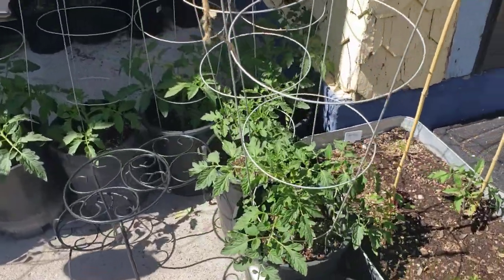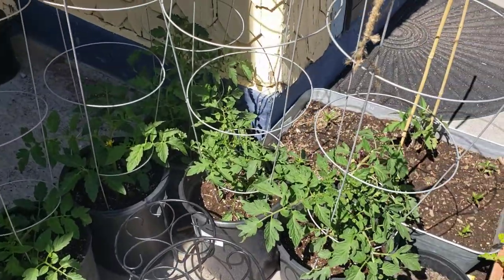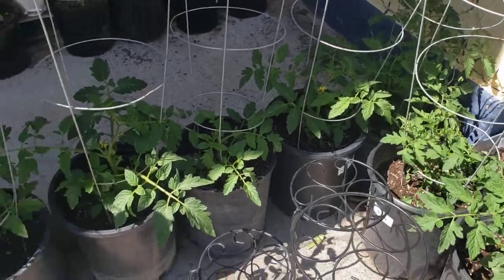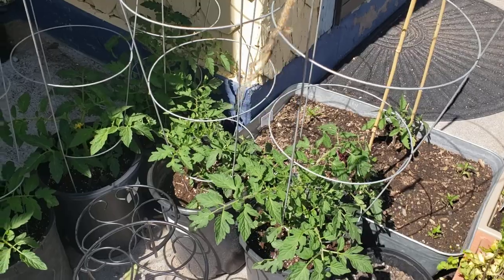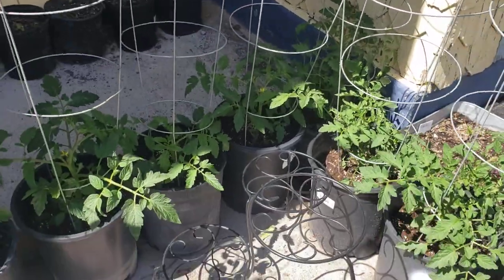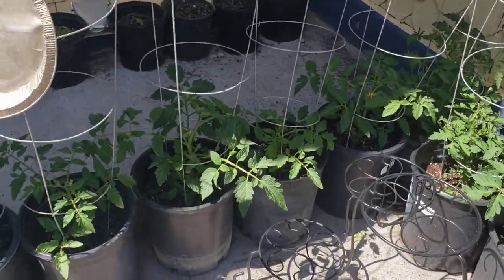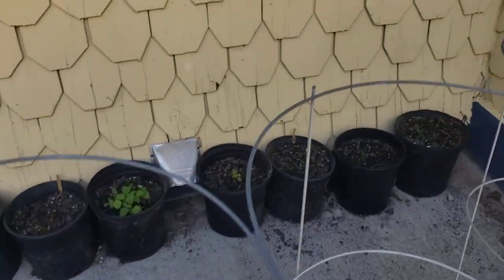The black prince tomatoes that we separated and got into containers are filling out the containers so fast. We've got our cages now actually doing their job and we do have them staked in some of them as well for a little extra support. I ran out of stakes, so I use whatever I can — sometimes branches that fall from the trees, and sometimes people bring me things that no longer have uses and we put those to use.